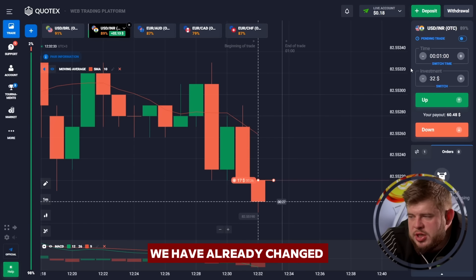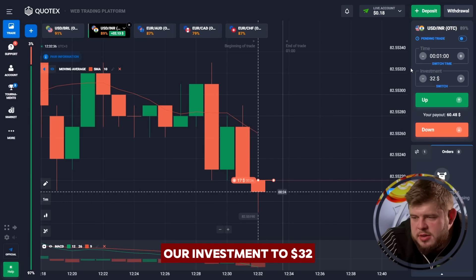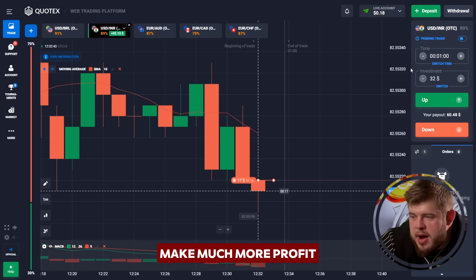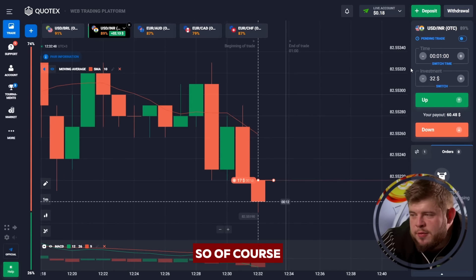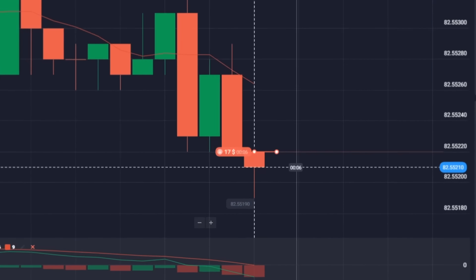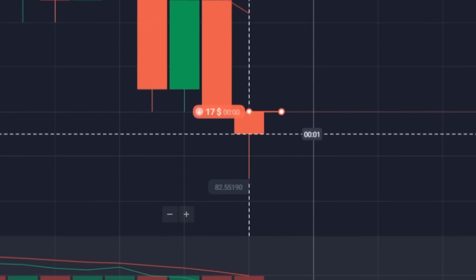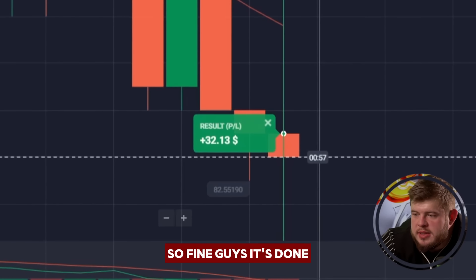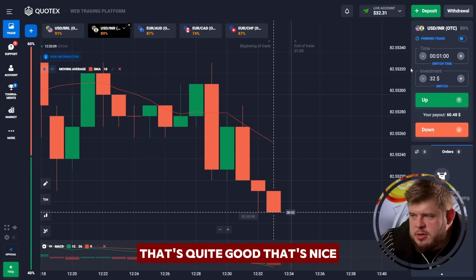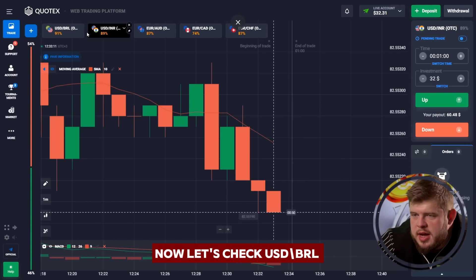I have opened the sell position here, investing our 17 bucks. Moreover, I have already changed our investment to 32 dollars because this will help us make much more profit on the next trade. Fine guys, it's done — we have around 32 bucks on the account. That's quite good, that's nice.